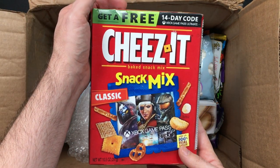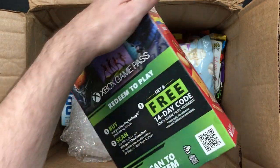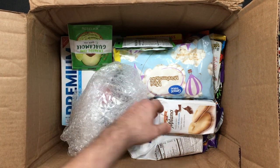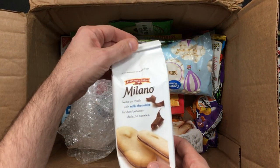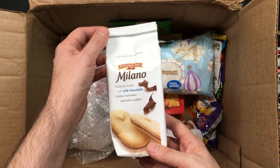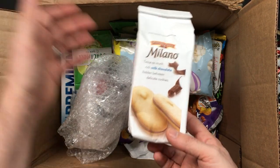I've always wanted to try these, never have — Cheez-Its baked snack mix, classic, with an Xbox Game Pass promotion. I actually have an Xbox, that's great. Don't unsubscribe if you're a PlayStation fan — I also have a PlayStation and a Switch. I'm a gamer, what can I tell you?